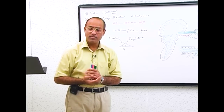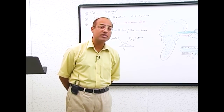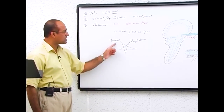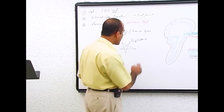Papilledema means there is high pressure in the CSF. So two features of raised intracranial pressure discussed so far: number one was headache; number two was papilledema.